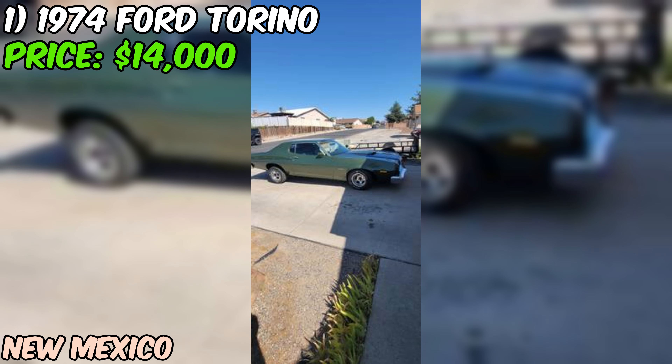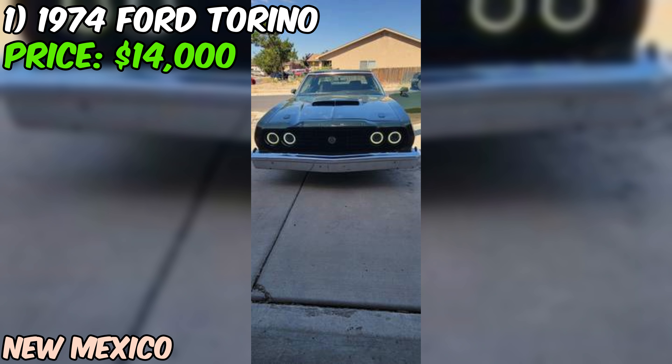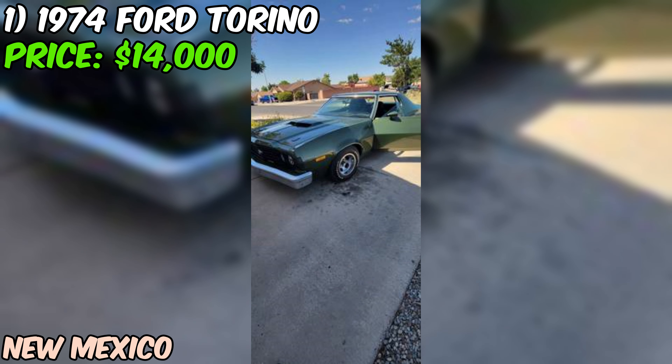Under the hood you'll find a 302 V8 engine that the seller claims runs great, paired with an automatic transmission so you can cruise with ease. One of the standout features is the leather and electric seats — you can adjust your seat with the touch of a button. The car comes with a clean title, which is always a plus.